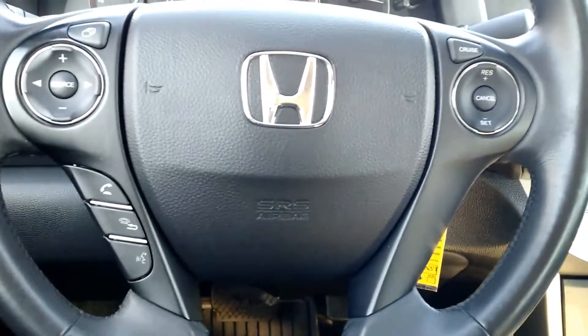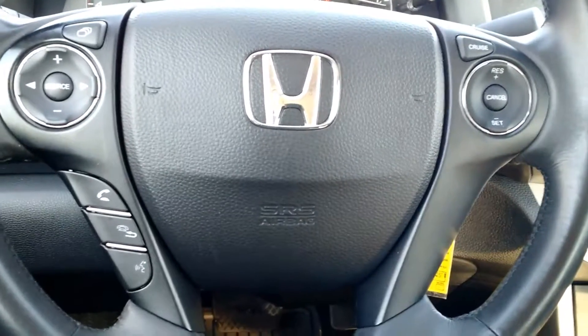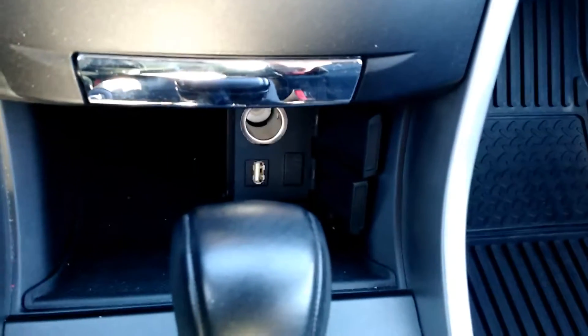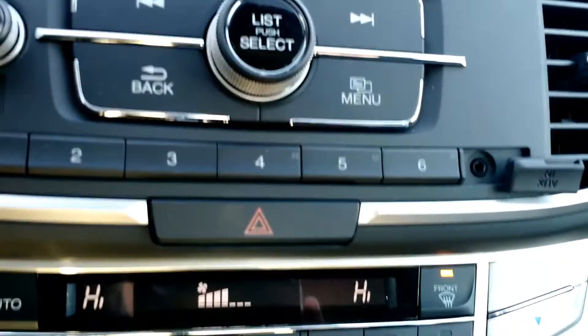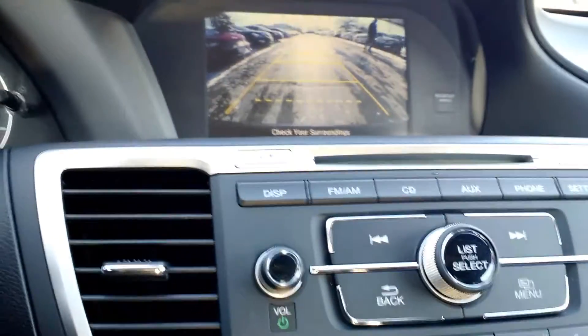Some other great key features: it does have hands-free calling and Bluetooth you can connect with via your steering wheel. It has a USB port and a power source, as well as a place for your auxiliary cord. The cool thing about this vehicle is if I put it into reverse, it's automatically going to pop up a rear view monitor so I know all of my surroundings.